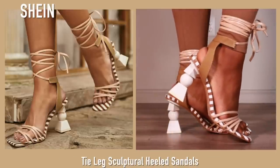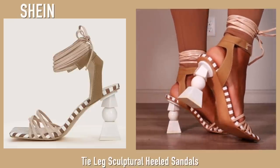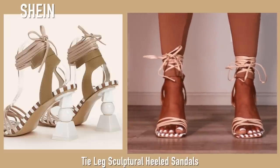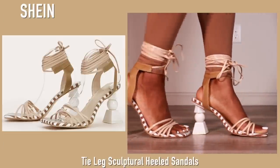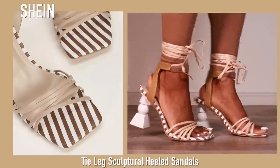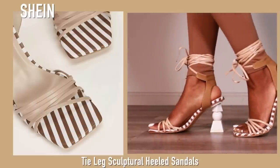These are from Shein and you guys went crazy about these in my last Shein haul — a lot of people were asking where they were from. These are obviously like a Jacquemus dupe and they are super super cute. I love these so much. I always get my Shein heels in a Euro 40.